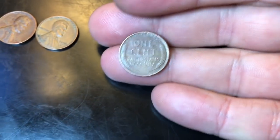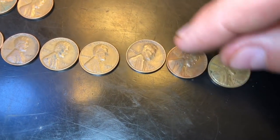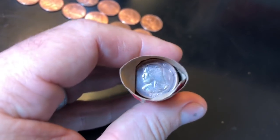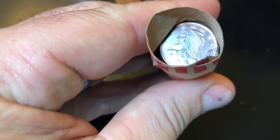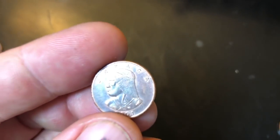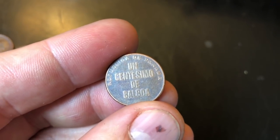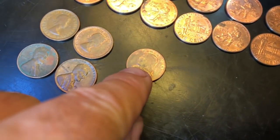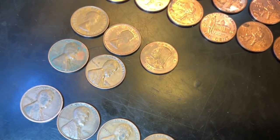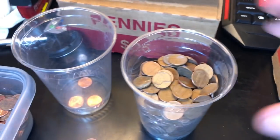Roll 39, got our seventh wheat cent — 1955-D, we'll take it. Seven wheaties! Roll 40, we've got a foreign — 2001. It's a un centésimo de balboa, República de Panamá. We will take it — I always like coins with cool designs. Customer wrap rolls are done!